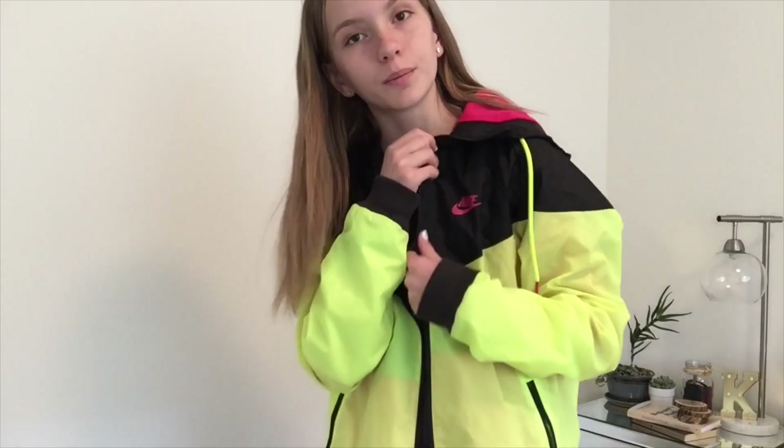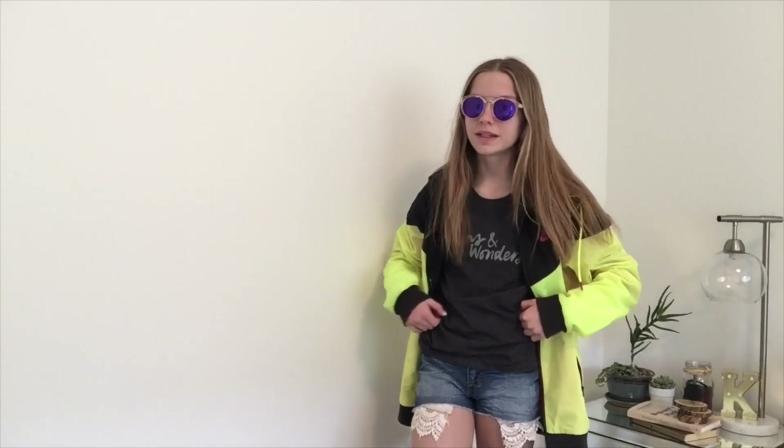This is outfit number four. I'm just wearing this Nike windbreaker with the same shirt and some shorts that I think are from Blue Notes. I have the same sunglasses which I got for twelve dollars, so they're super affordable. I would call this my hiking outfit because it's really easy to move around in and it keeps you warm.